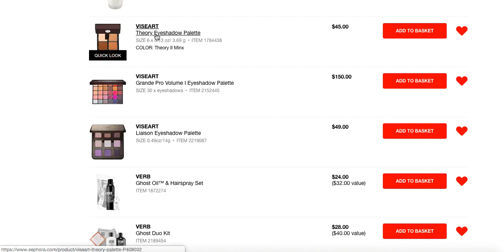Obviously there are the Theory palettes — I have a good chunk of these and I think they're fantastic. They're a good starting off point because you're getting six full-sized eyeshadows for $45. The best deal per shadow is the Viseart Grand Pro Volume 1. You guys know this is one of my holy grail eyeshadow palettes. Yeah, it's $150 and not going to be at everybody's price point, but it is a good deal per eyeshadow. If you can spring it, get it on sale here and save a little bit — it's so good. I crave this almost every single day when I'm doing my makeup.